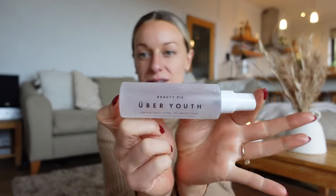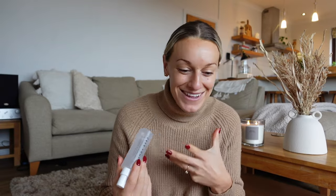Last but not least of the Beauty Pie products, this is actually what got me into Beauty Pie — the Uber Youth Neck Spray. If you'd asked me even a year ago would you buy a neck spray, I'd have said no. However, I'm in my 30s now and thinking about aging. I've started to get quite a lot of lines on my neck, which I know is normal, but I also know I'm looking down at my phone and laptop all the time for work which is causing them to develop a lot quicker.